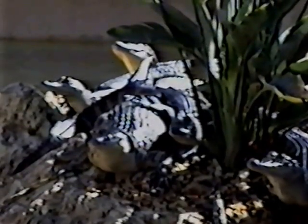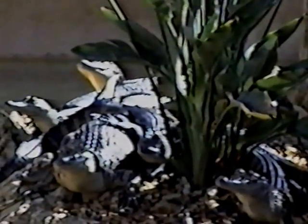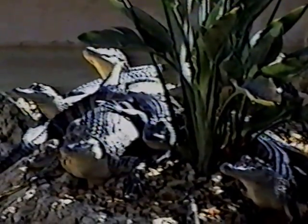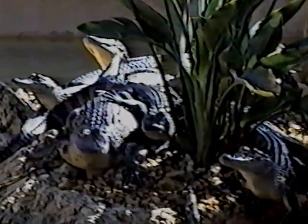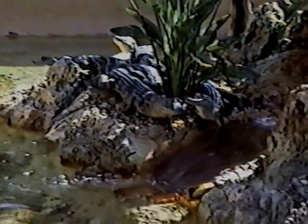Here we are at the alligator nursery. There's Mama alligator and her siblings — they're all babies, Mom. One's pretty big. Wow, they're not even moving. Oh, now they're moving. Here they are. Come on, go for a swim, dude. Go for it. Come on, don't be a chicken — dive in.